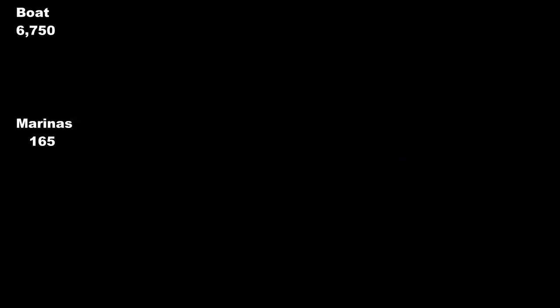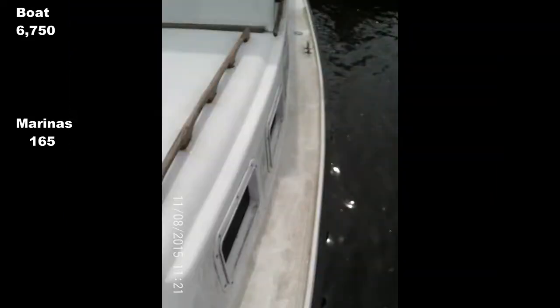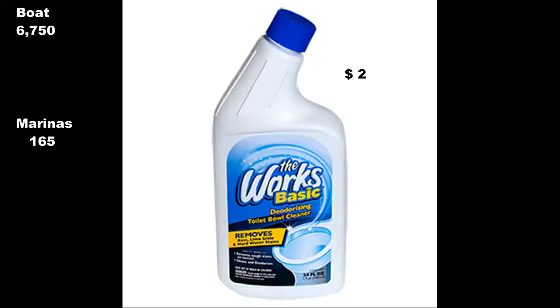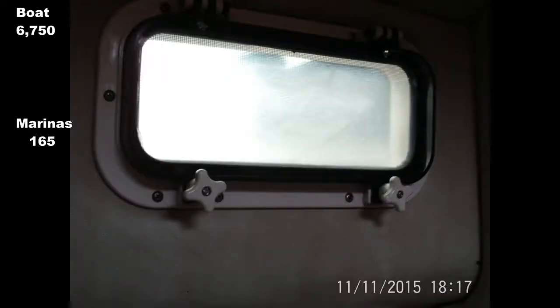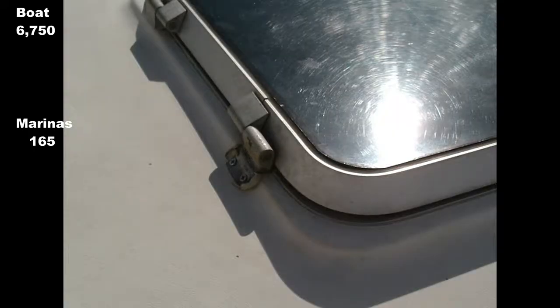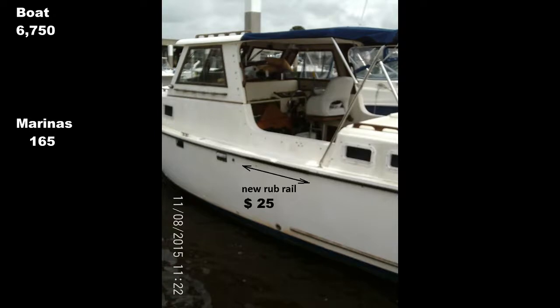As usual, the boat needed cleaning. The dollar store lavatory bowl cleaner works wonders on fibreglass, and denatured alcohol for the stove removes stubborn marks. Leaking port lights and deck lights were sorted by adjusting hinges and gaskets. Some rub rail needed replacing.